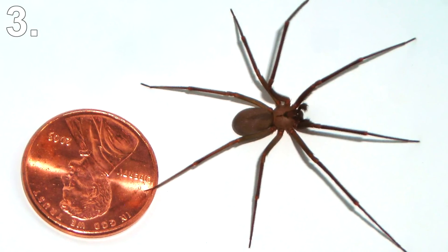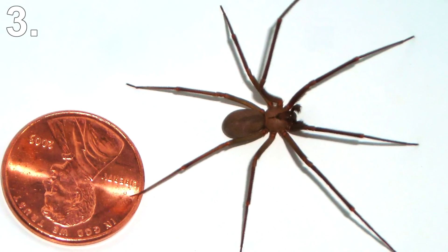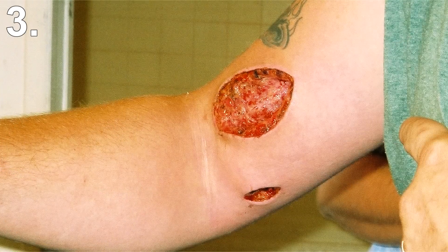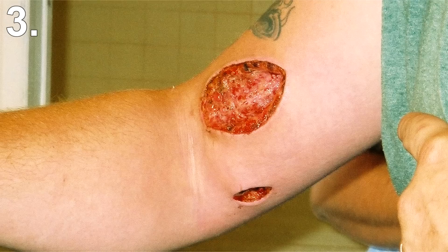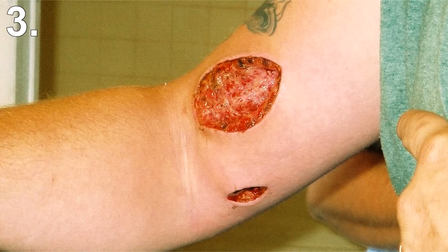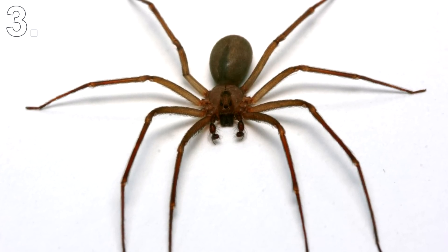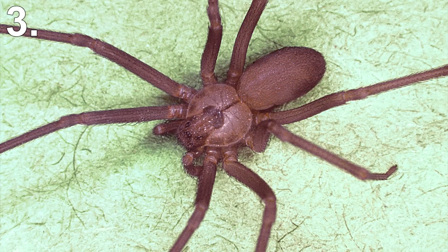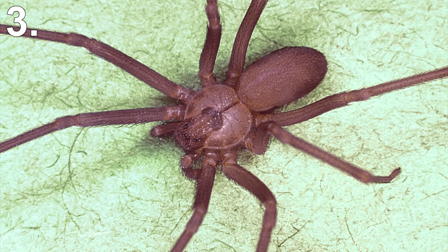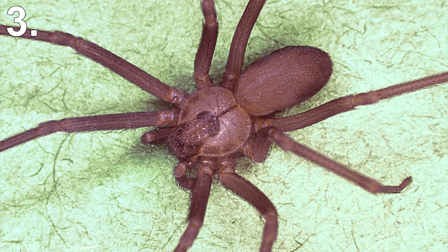The immune system prevents blood flow to the area so the toxin does not spread through the bloodstream. Essentially, your body ends up committing tissue suicide and you can end up losing a chunk of your skin and flesh. The spider is found in southern and central United States, usually in sheltered places such as wood piles, under porches, or in little-used drawers. A person may not even feel the bite, though the pain may become severe several hours later. In rare cases, the venom can cause coma, kidney failure, and seizures.